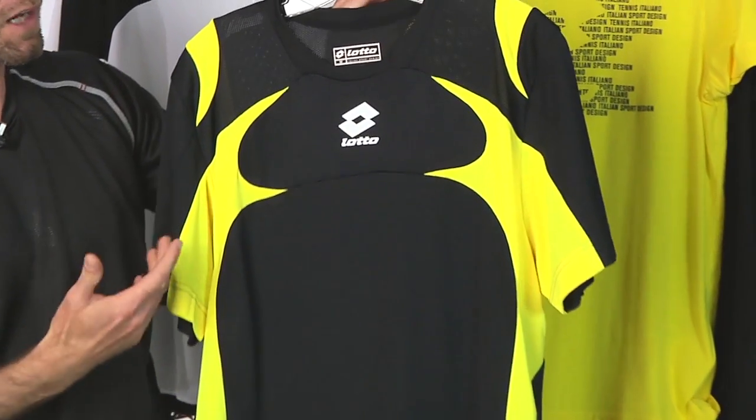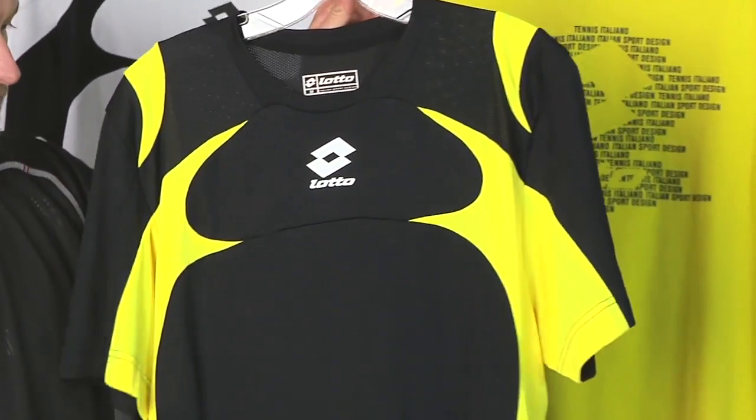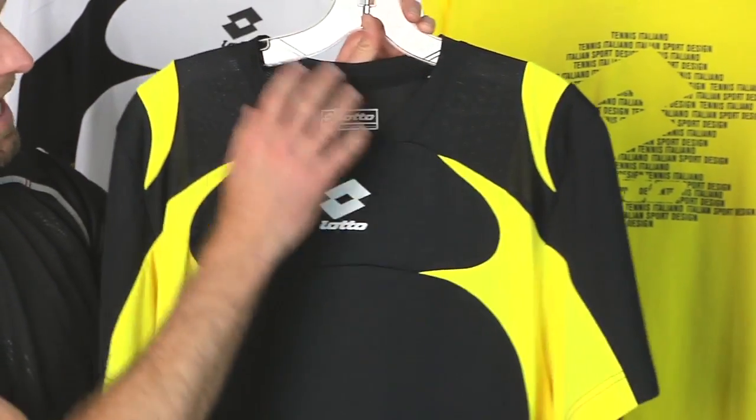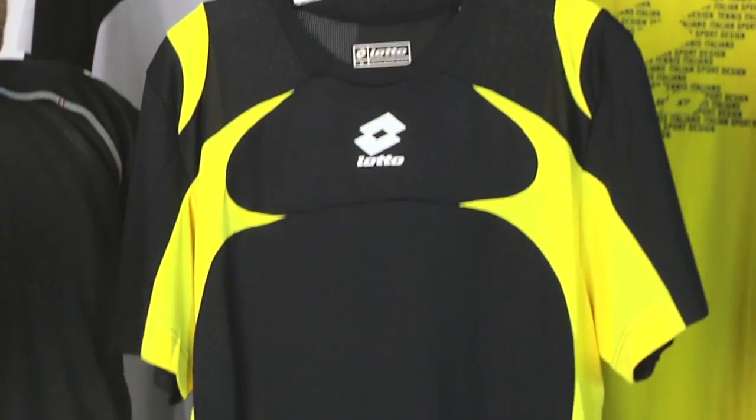First up, we have the Tech Crew. It's a 100% poly garment, going to offer you great moisture wicking out on the court. It has some nice mesh accents up here through the shoulders to help with breathability.